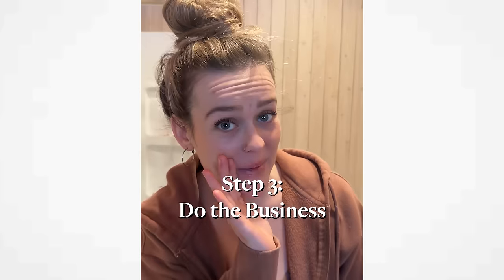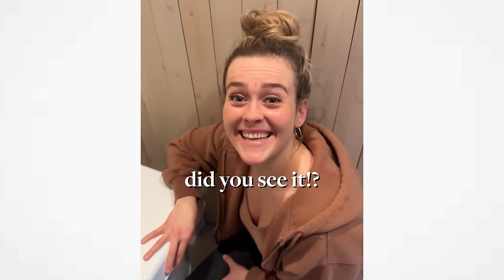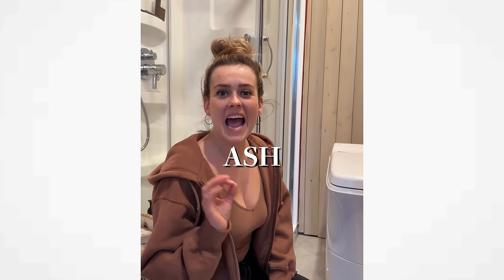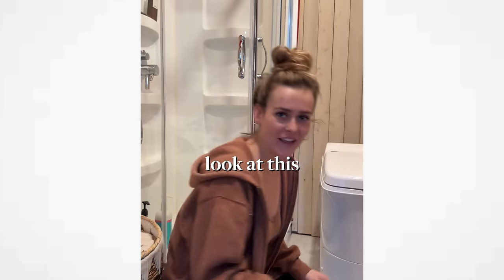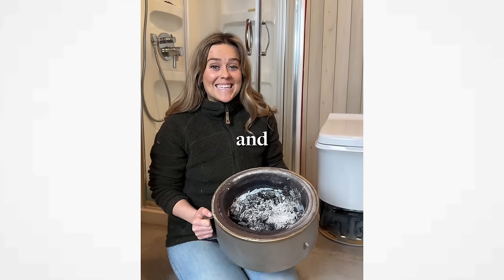Insert the liner, do the business. Now it's time to ignite the fire. Within seconds, your poop is turned to ash. If you don't believe me, look at this: no odor, germ-free, and safe to touch. That's how it's supposed to work.